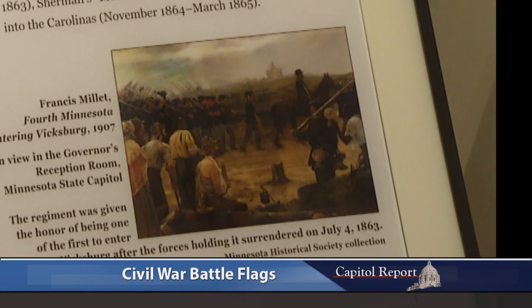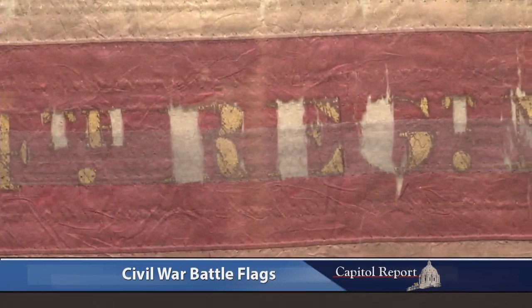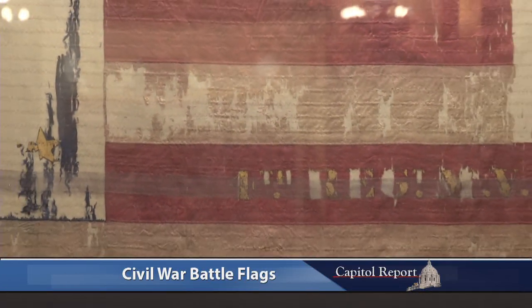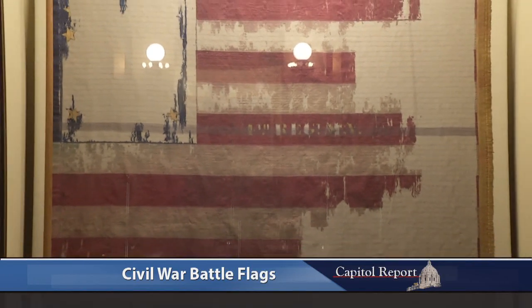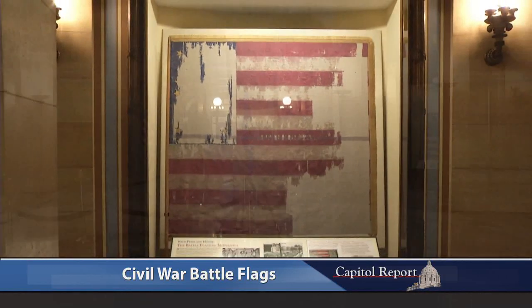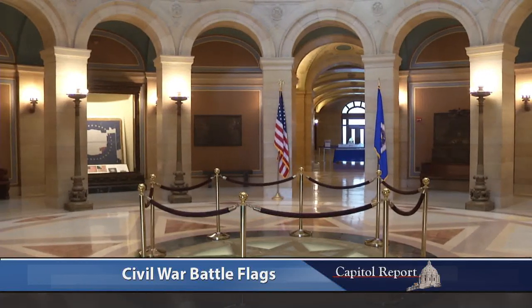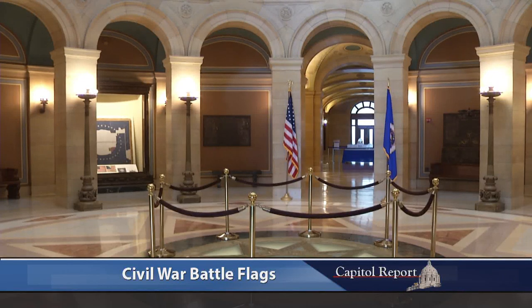The flag behind us is from the 4th Minnesota Infantry Regiment, and as far as we know, this probably saw a lot of service in their campaign to Vicksburg. That flagstaff was being held by those color bearers, and you can imagine through all those miles of marching and battles — the blood, the stains, the sweat, the tears, the dirt — all that history is part of that story. When you look at each of these flags, they might not have seen a lot of service, but they were important parts of Minnesota's history and what these men were fighting for.